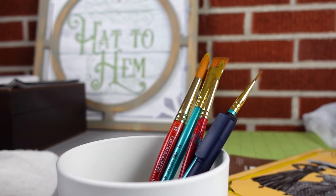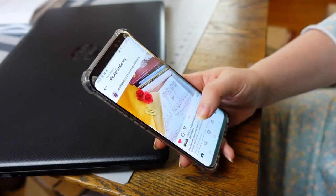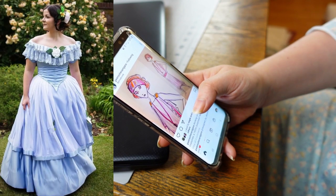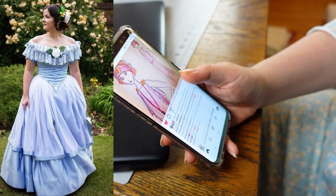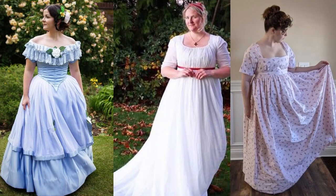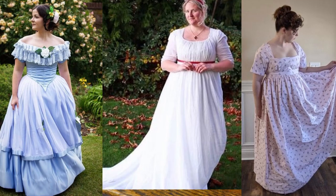Hi! I'm Melissa Case from Hat2Hem and today I'm painting. Lately I've noticed a bit of a trend on Instagram. I noticed that Kat from Kat's Costumery, Marty from Scraps and Sequins, and Marika from Enchanted Rose Costumes all posted about plans to make some historically inspired Disney projects.